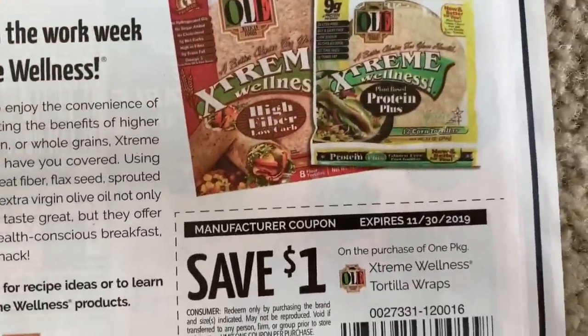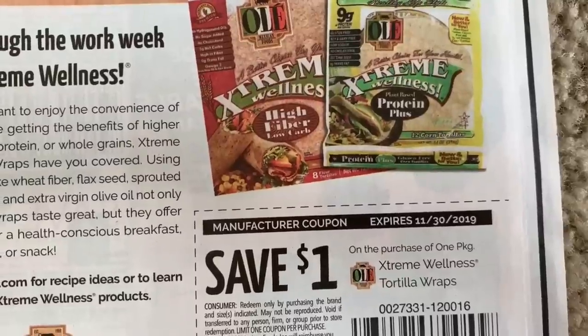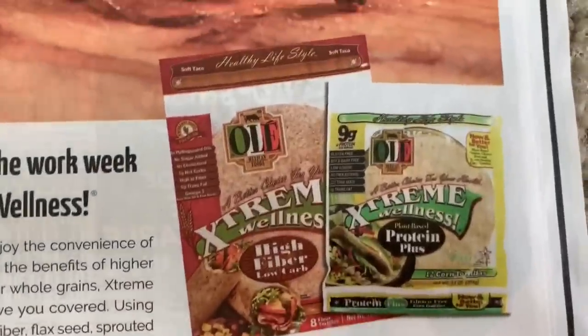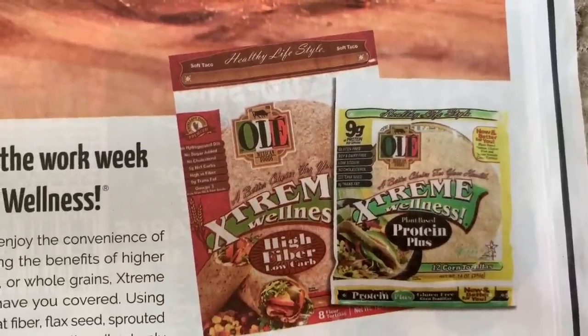Sometimes we get a 75 cent or a dollar coupon on those. Extreme Wellness Tortilla Wraps are $1 off. I've not seen these, so I'm not sure if they're a new product or I just haven't seen them in store.